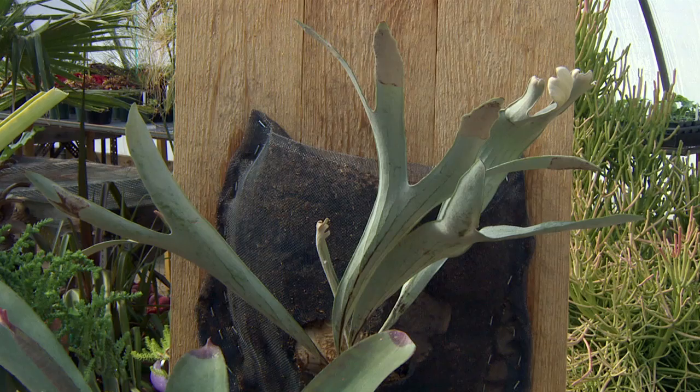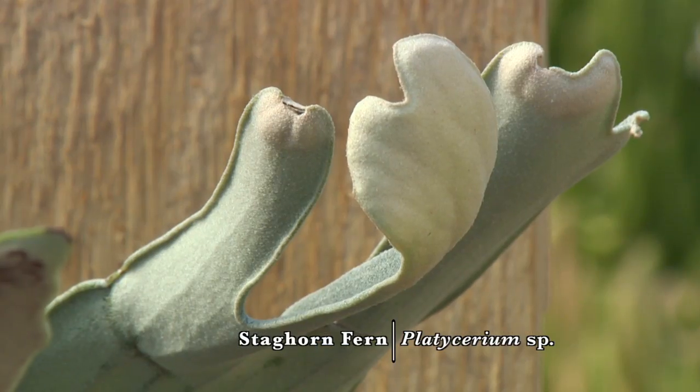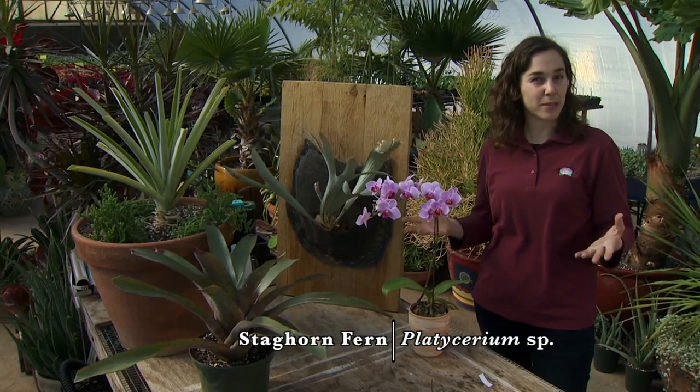Another common group is the many different types of ferns. This one happens to be a staghorn fern, but a number of ferns grow as epiphytes, as do plants like mosses.